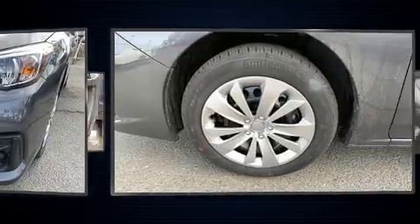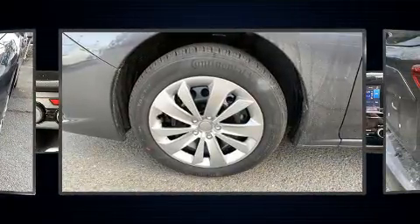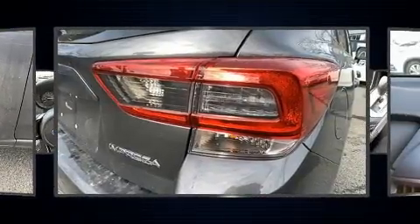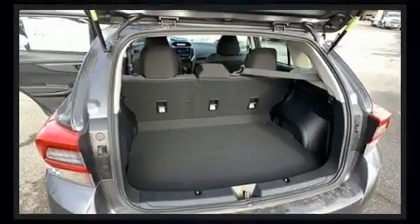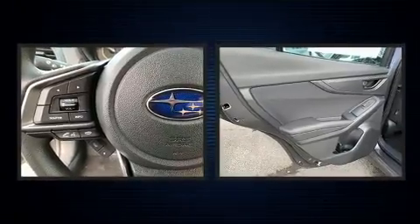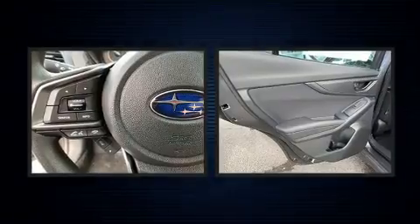Subaru also prioritized safety and security with features such as dual front impact airbags with occupant sensing airbag, head curtain airbags, traction control, brake assist, a panic alarm, an emergency communication system, and four-wheel disc brakes with AVS.